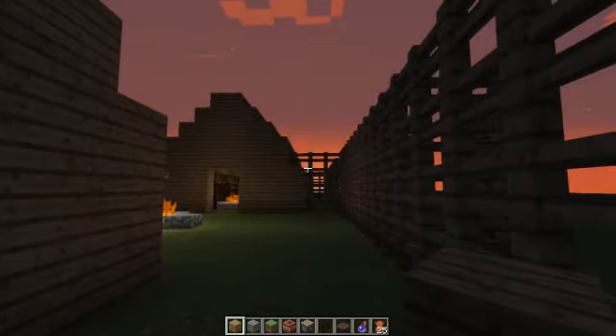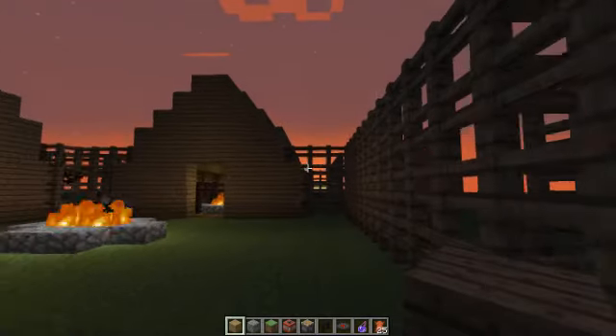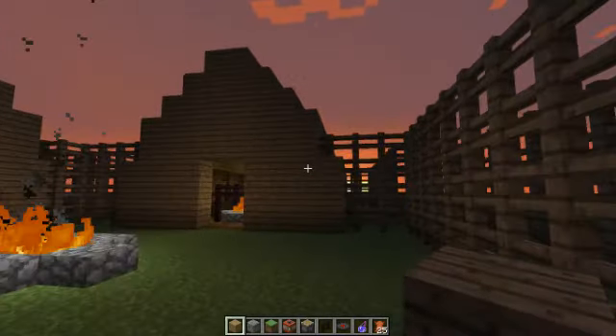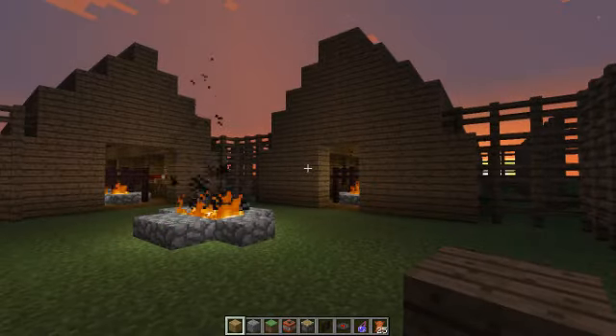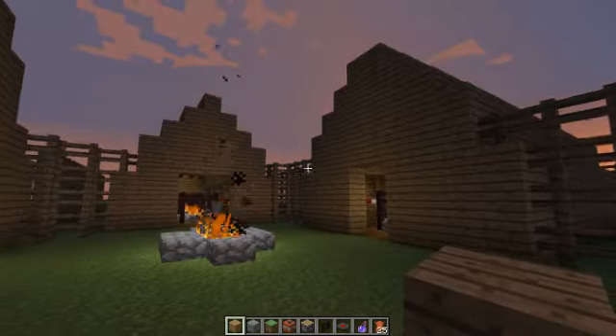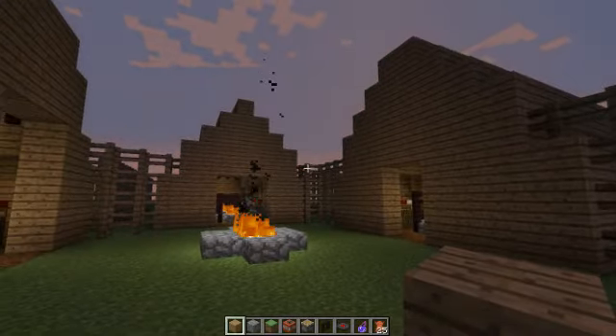Now, as we enter the village, you can see a big center fire. This fire was not primarily used for cooking or warmth. It was mainly used for enjoyment, and families could gather around the fire.